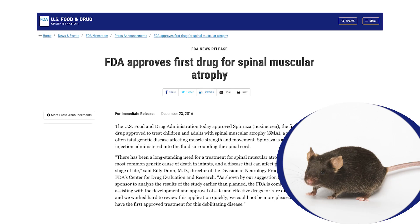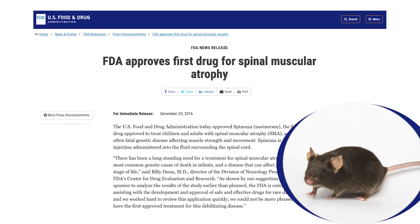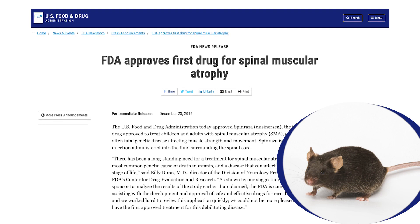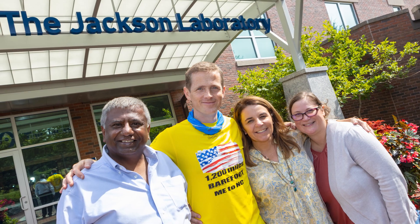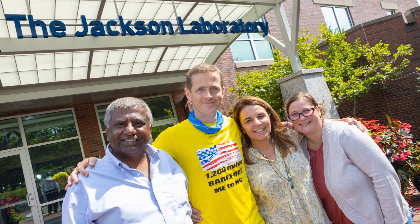Can JAX be bold? I think we absolutely can be, and I think that this is really what we're set up to do. I saw it happen in SMA. I saw communities come together. I saw things get done in a much more streamlined and efficient way. We need to be the ones who link arms with the rest of the community and push for these clinical trials to happen. We can either sit back and let somebody else do it, or we can take the reins and do it ourselves.